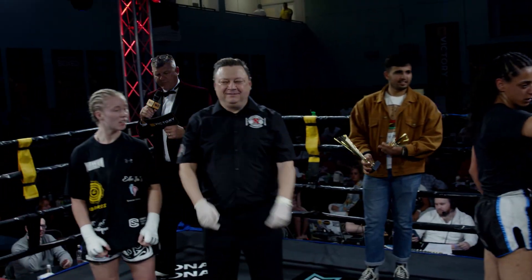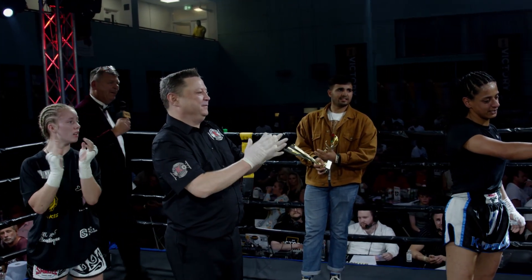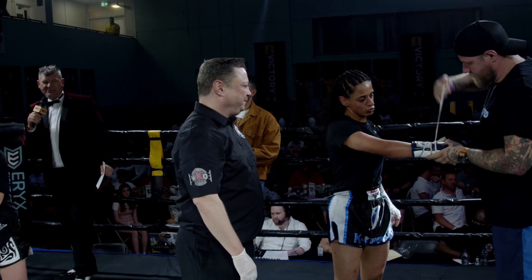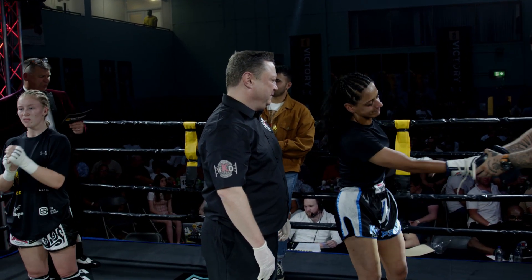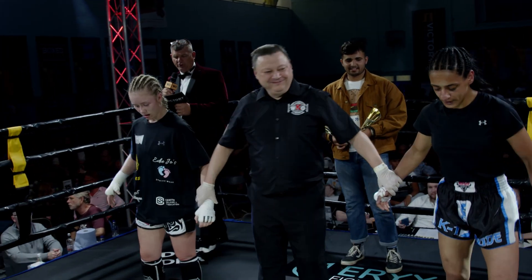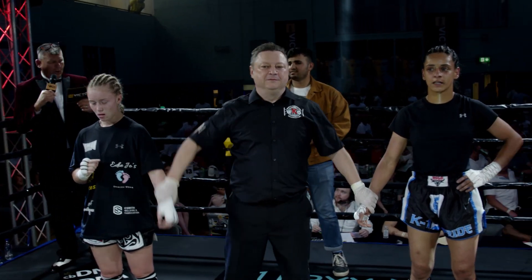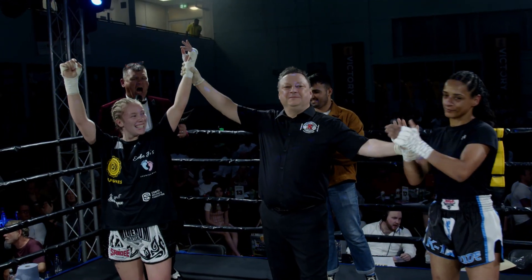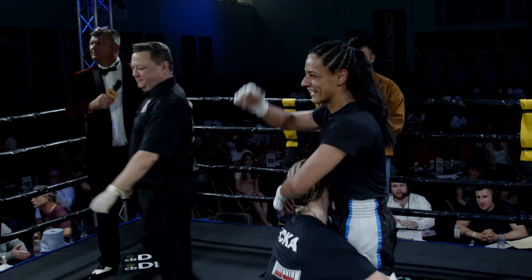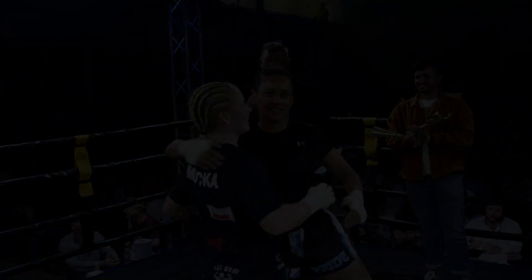We'll see if the judges agree with me. But it was a superb bout — Hadika and McKenna should be so proud. I've got an edge to Wade. And the judges have scored this a unanimous decision, all in favour of the blue corner. Yes, good decision, right decision. But it's a great bout. Please put your hands together for her opponent, Hadika Abdull.